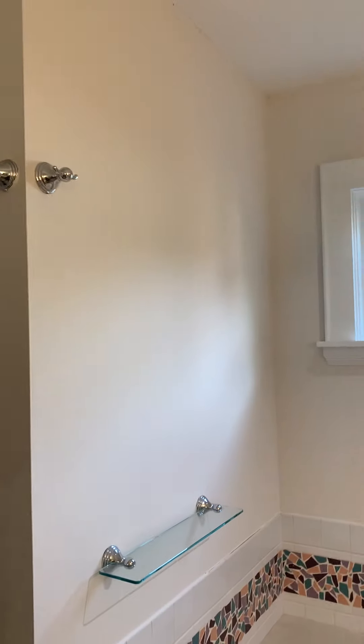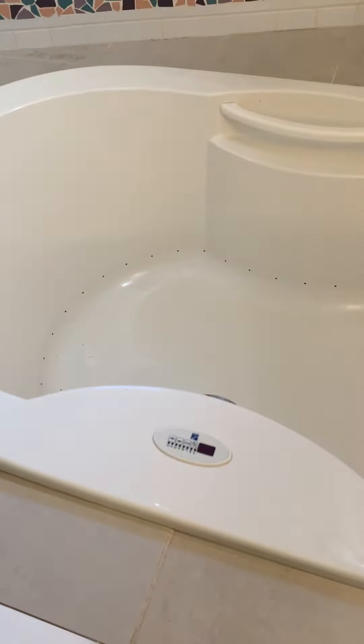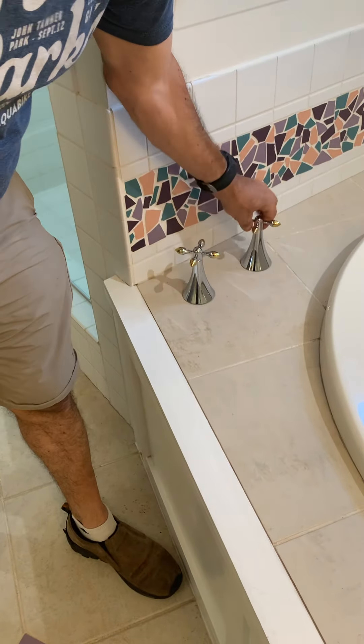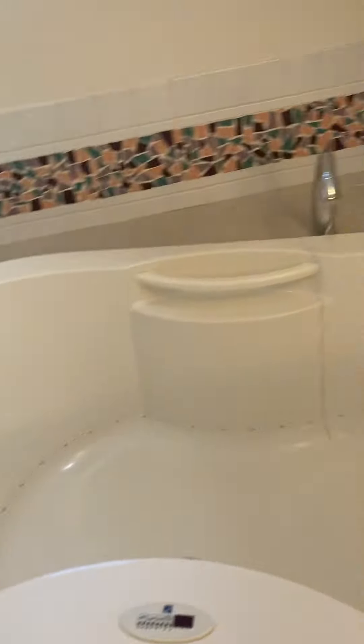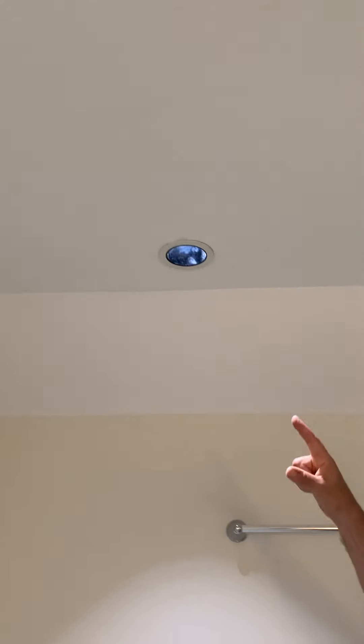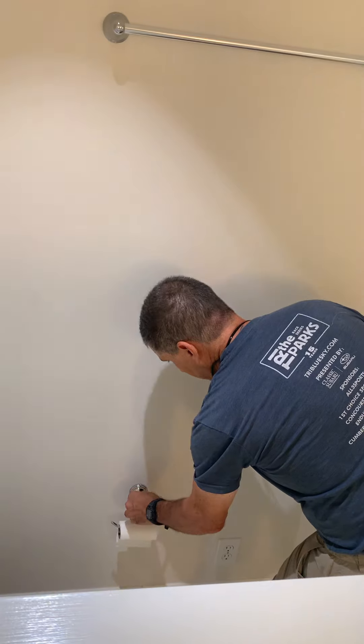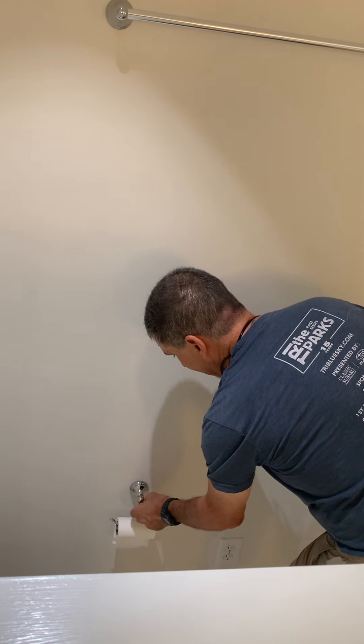The jacuzzi tub appears to be clean, and presumably it works. The light fixture above the commode — there's something damaged to the ceiling up there. The grab bars appear good. The paper holder is very loose — looks like it's going to fall off any second.